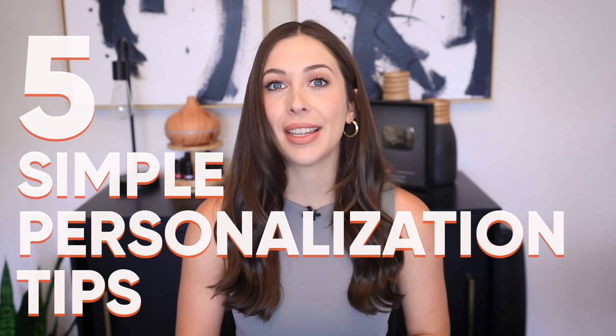Struggling to personalize your e-commerce store's user experience? Stick with me because I'm about to share 5 simple personalization tips that'll make a big difference to your bottom line.